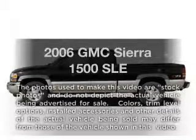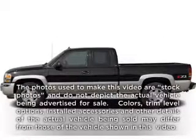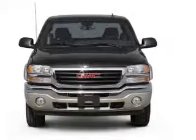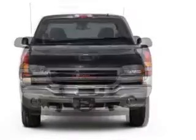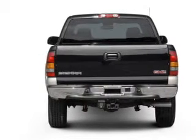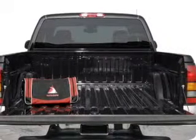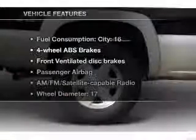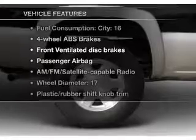Check out this 2006 GMC Sierra 1500. This is the set of wheels you've been looking for, with a powerful 8-cylinder engine that responds smoothly to its automatic transmission. Stand out from the crowd with premium wheels. You will appreciate the safety feature of anti-lock brakes. Enjoy the comfort of dual temperature controls. And with these notable features, you won't want to miss out on the opportunity to own this amazing ride.